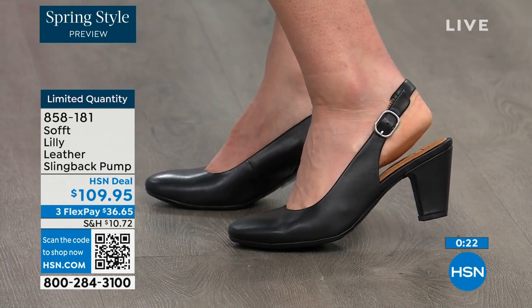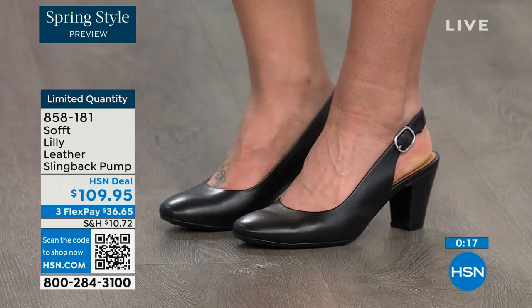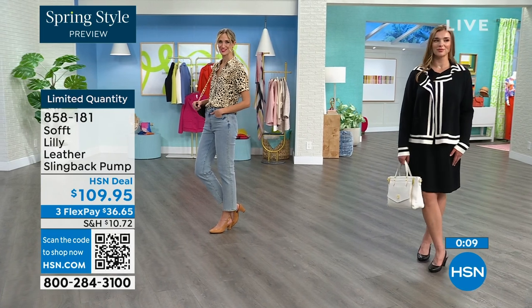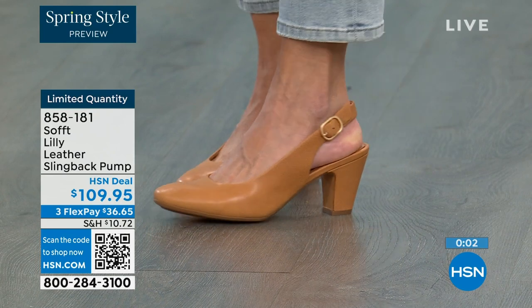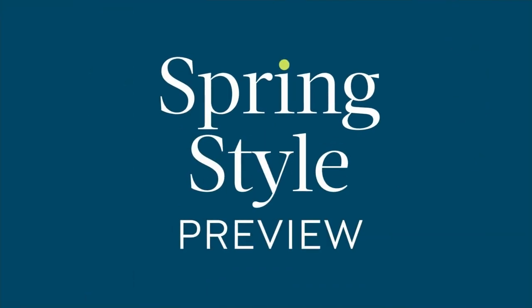You can shop for these — I know our quantity is very limited. 858-181 is the item number to get those home. It's a good price for a shoe you're going to wear all the time. We can make it better — if you're getting a brand new HSN card, when you're approved you can take $10 off your first purchase. That would make those shoes under $100 for you.